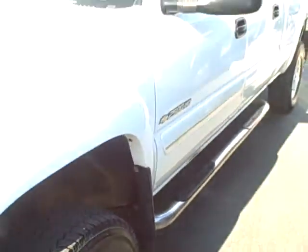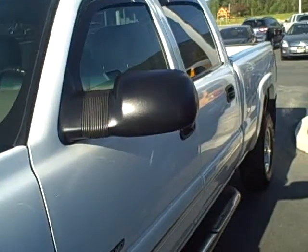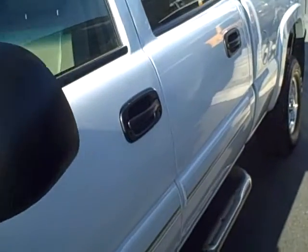Tires are in excellent shape — you've got probably 75% tread life. This is the third time we've owned this truck. We've sold it brand new, we sold it to the second owner, and we sold it to the third owner.